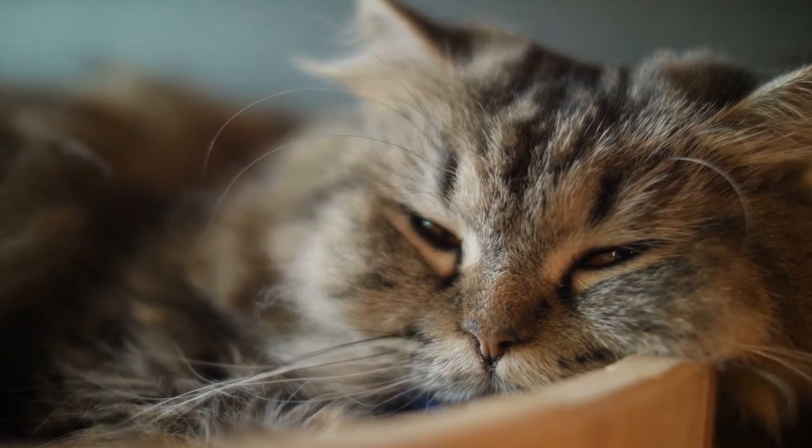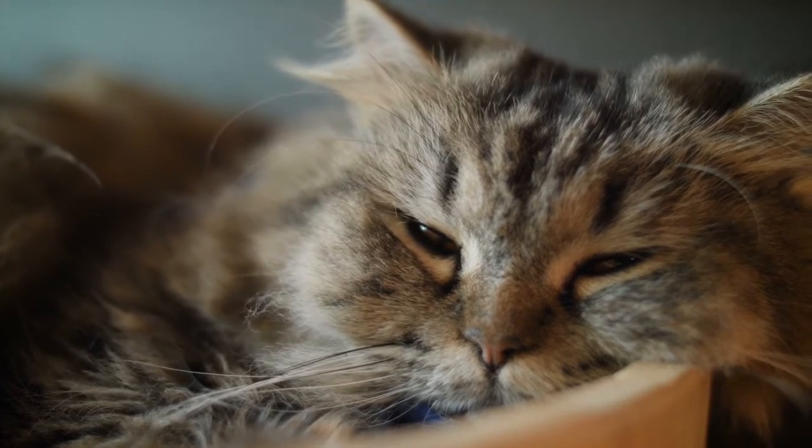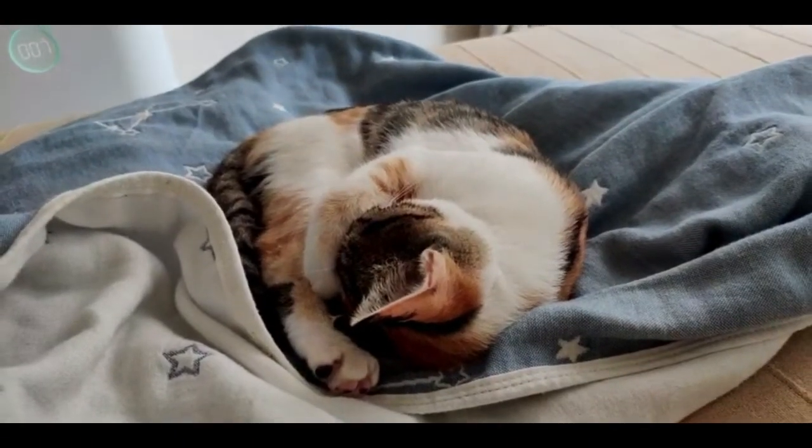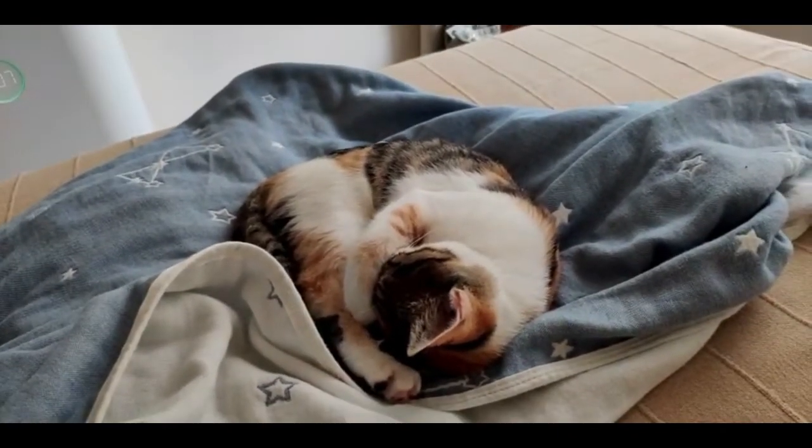You have noticed that your cat is sneezing more often, and today she has a runny nose and her eyes are watery. These are common signs of an upper respiratory infection, URI.